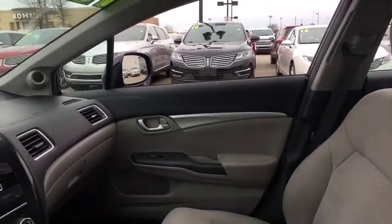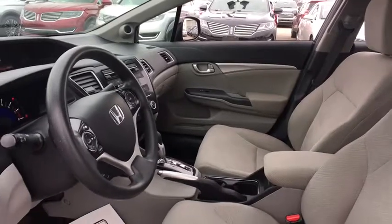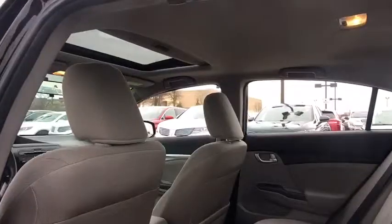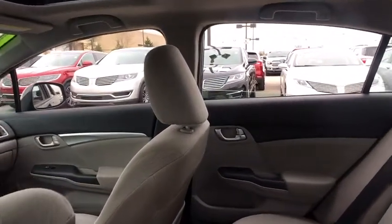Power windows, electronic stability control, CD player, rear window defroster, brake assist, tachometer, panic alarm, remote keyless entry, power moonroof, front bucket seats, cloth seat trim, front reading lamps.